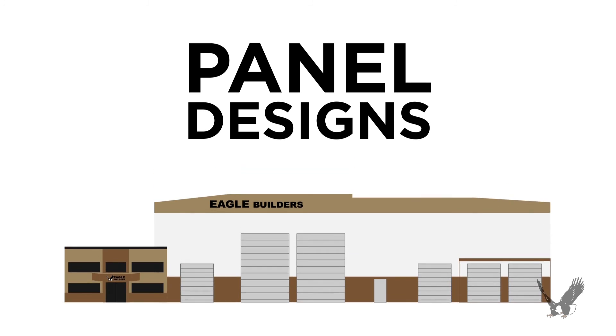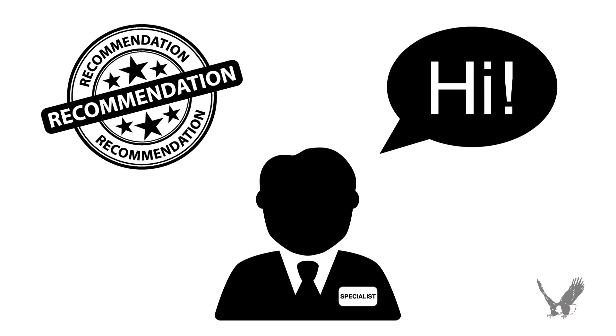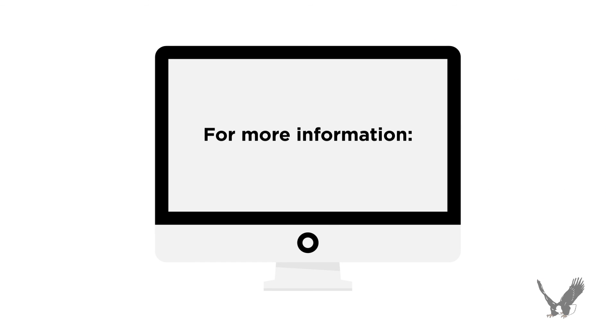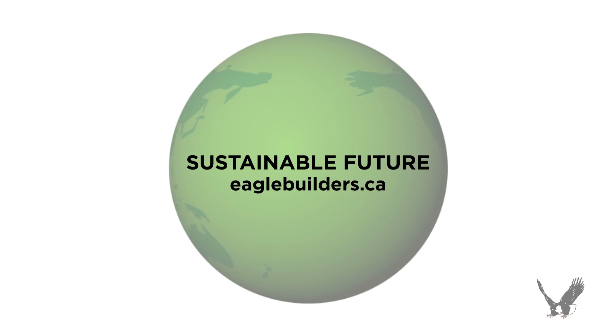Not all precast concrete is created equal. Panel designs vary between manufacturers, so we recommend consulting with one of our specialists to better understand the science behind a properly designed precast envelope. For more information on our precast concrete wall panels and their role in a more sustainable future, please visit eaglebuilders.ca.